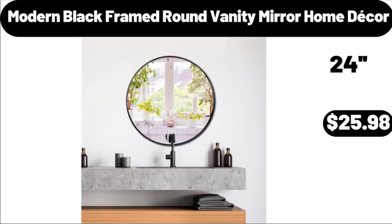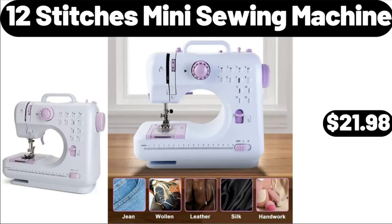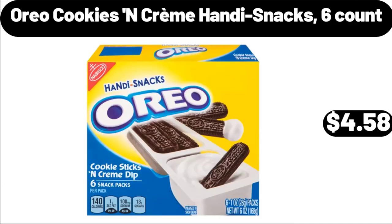Modern Black Framed Round Vanity Mirror Home Decor, $25.98. 12 Stitches Mini Sewing Machine, $21.98. Oreo Cookies End Creme Handy Snacks, $6.00, $4.58.